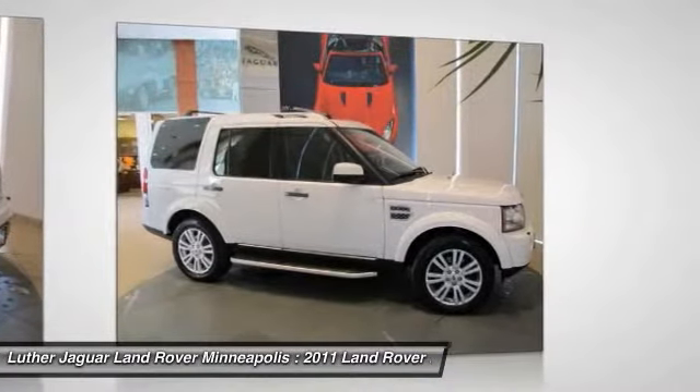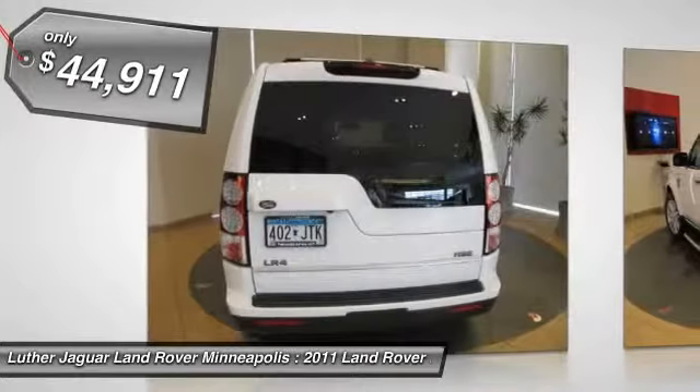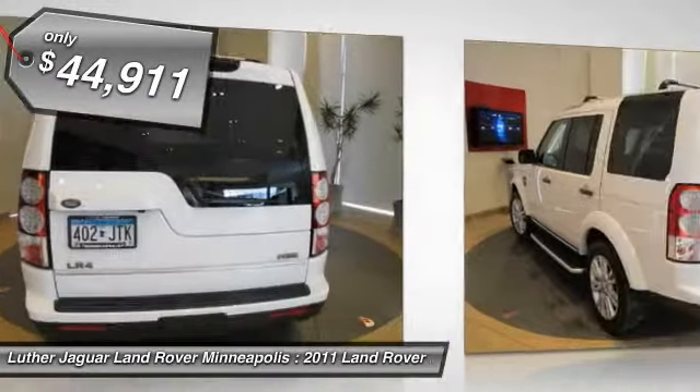The LR4 has air suspension with three levels, stadium seven seating, quickness for the size of the vehicle, and a solid build — all priced below $45,000.